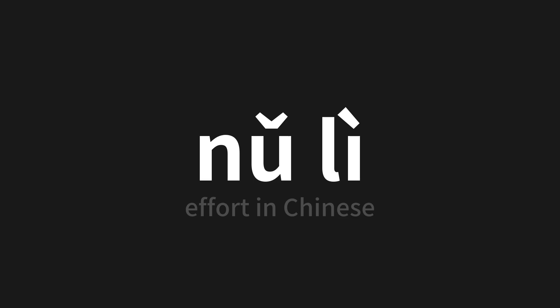One more time. Thank you for joining us on this pronunciation adventure. Remember, language is a journey, not a destination — keep exploring, experimenting, and expanding your linguistic horizons. We'll see you next time.